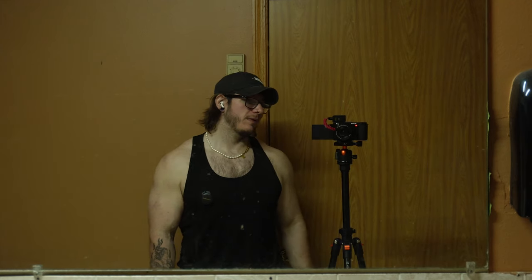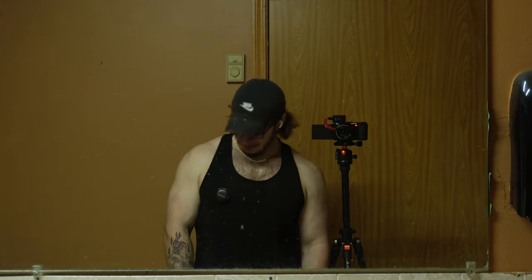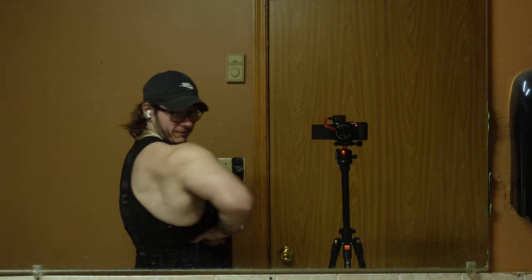Welcome to the creepy gym bathroom, where I'm doing my post-workout check-in because it's busy out there and I don't want to look silly. That was back and biceps — I think we had a pretty good day, honestly. I'm feeling good.